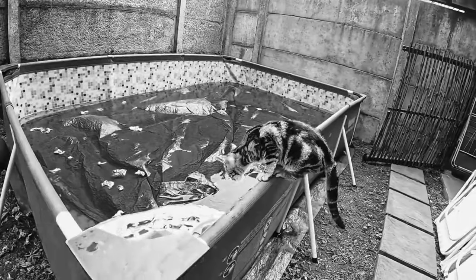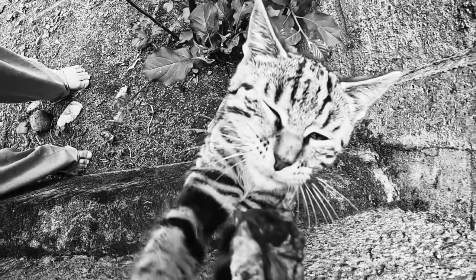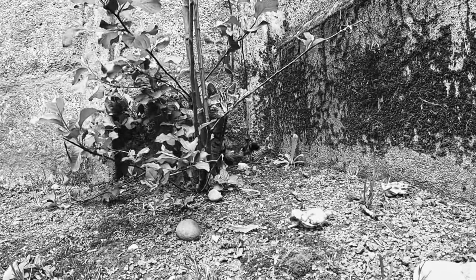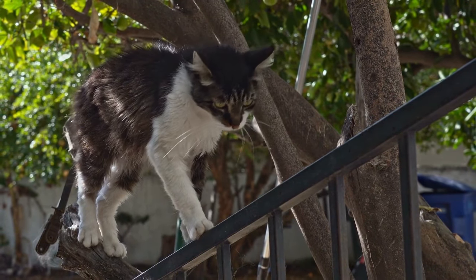The extra bones in cats' tails help them to balance and be more agile. Cats are also able to rotate their hind legs 180 degrees, which helps them to climb and jump. The extra bones in cats' bodies also help them to absorb shock, which is important because they are often jumping and running. So while humans may be bigger than cats, cats have more bones because they need them to move and survive in their environment.